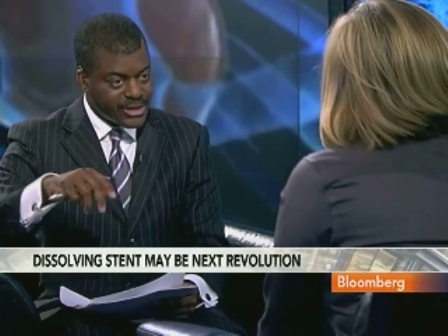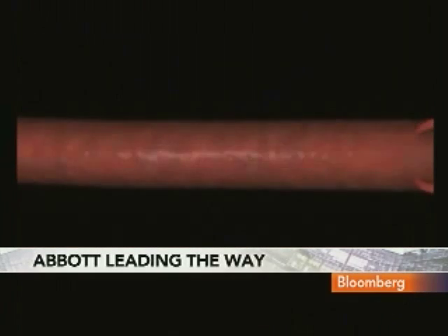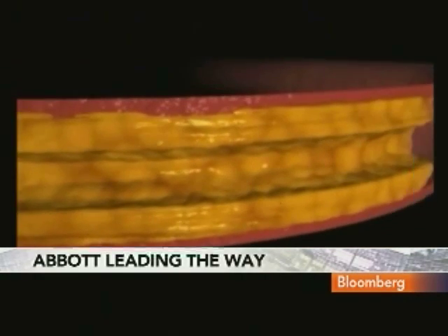Abbott has continued to make this a priority. I was writing about this device and this data two years ago — they were working on it back then, and they've really invested a lot into this. We should mention that even though what we've been seeing on screen is what Abbott is hoping will revolutionize the stent area, they had to go back to the drawing board even last year and redesign this. And again, this has not been a simple or easy process.